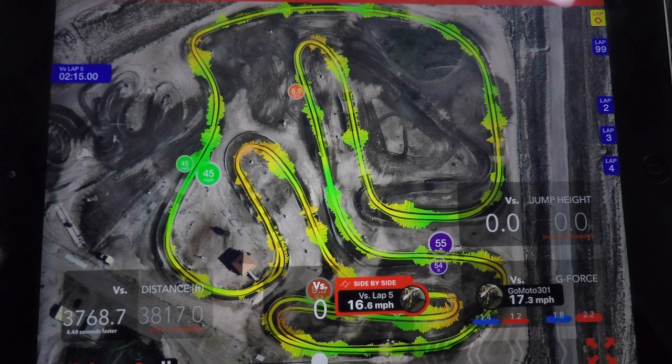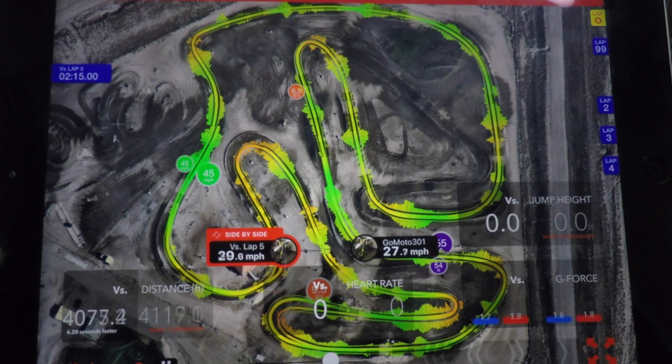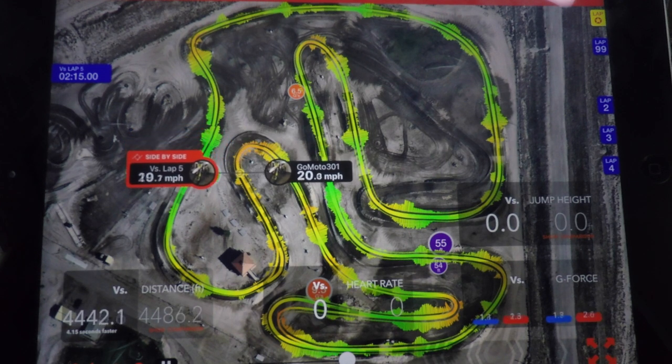In the final section of the track, I indexed it so you can see that I'm going to hit the upcoming corner at approximately the same time.